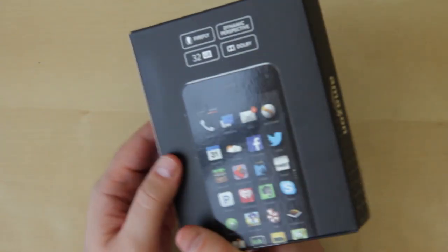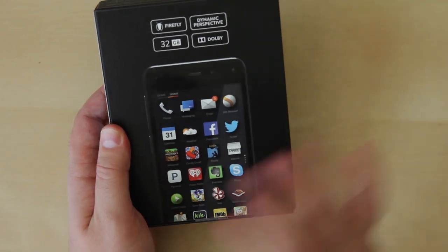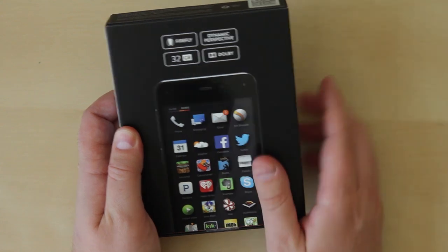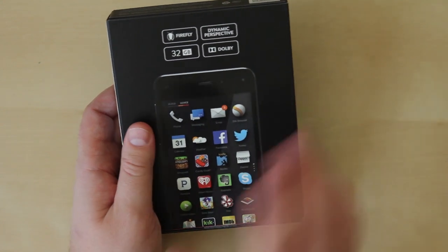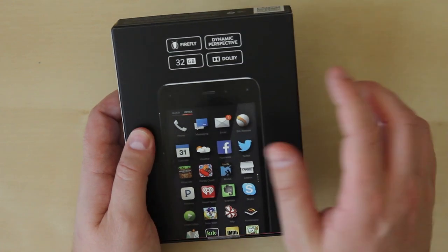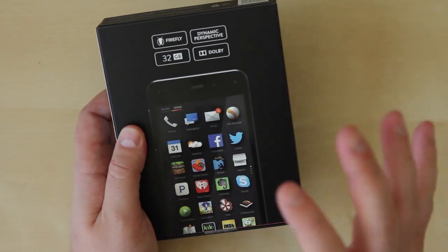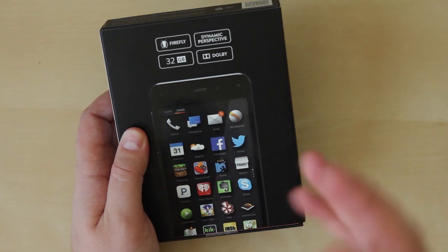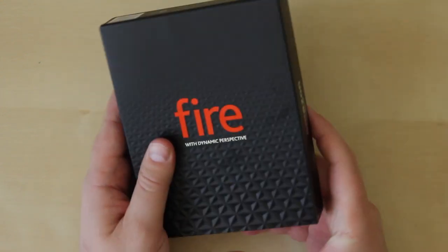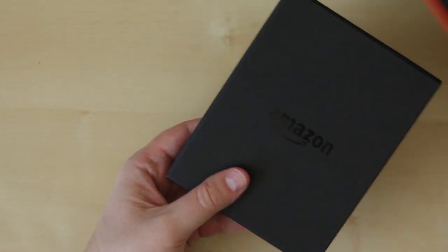Here is the box for the Fire Phone, looking quite diminutive. We've got the 32GB version. Some big things about the phone: Firefly lets it do a little light show and it'll pick almost anything and gives you the option to buy it from Amazon. Dynamic Perspective uses four cameras, one in each corner, to make it look like the phone screen and images on it are moving. Supposedly kind of cool for looking at pictures or maps.